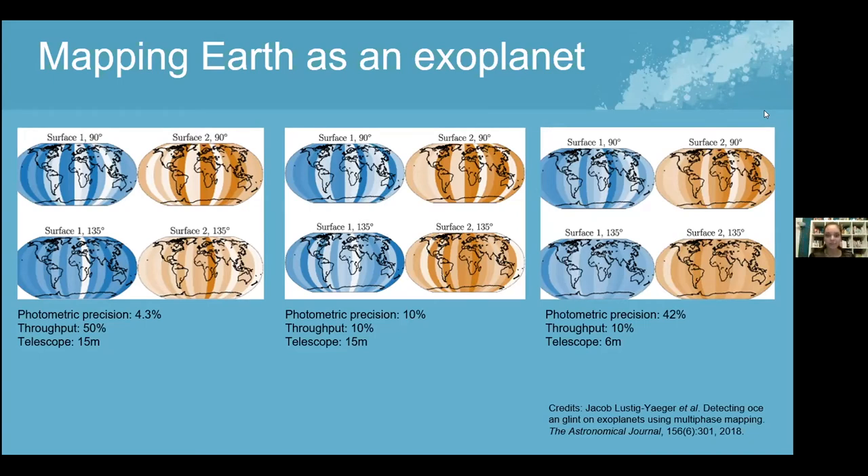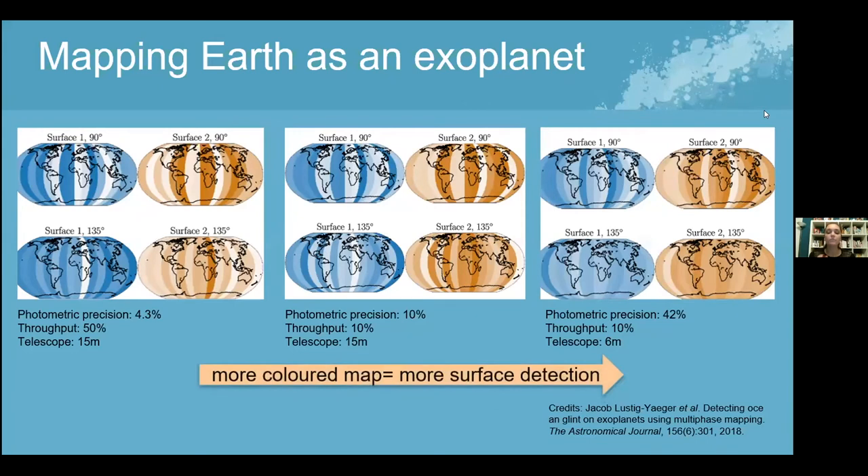With a throughput of 10%, the precision increased to 10%, and there was slightly more color in each slice of the world maps, indicating more surface and ocean detection. The third scenario was the most successful, achieving 42% precision with a 6-meter telescope diameter and 10% throughput. This Earth-based approach is a promising alternative method to develop ocean-detection technology, though the impact of dust, hazes, and clouds on atmospheric detections still remains uncertain.